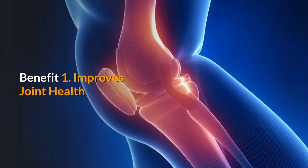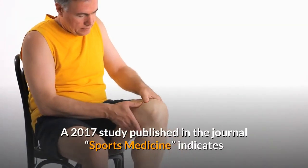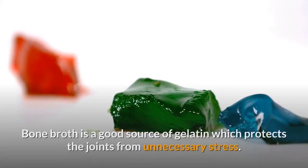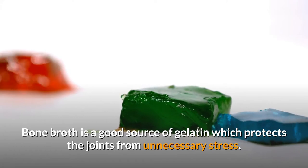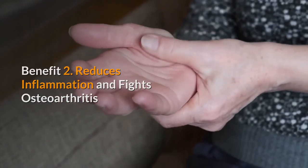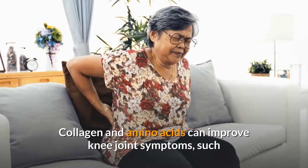Benefit 1: Improves joint health. A 2017 study published in the journal Sports Medicine indicates that gelatin supplementation increases the amount of collagen in the tissues. Bone broth is a good source of gelatin, which protects the joints from unnecessary stress. Benefit 2: Reduces inflammation and fights osteoarthritis. Amino acids in bone broth reduce inflammation.